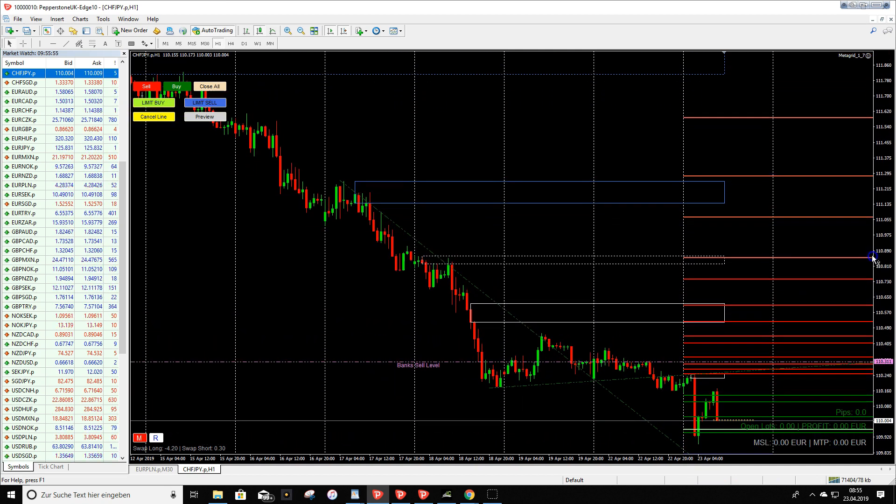For selling, price would need to come much higher, so I don't think we'll get a sell trade today on the pre-market trades. But I will still mark the area for you.